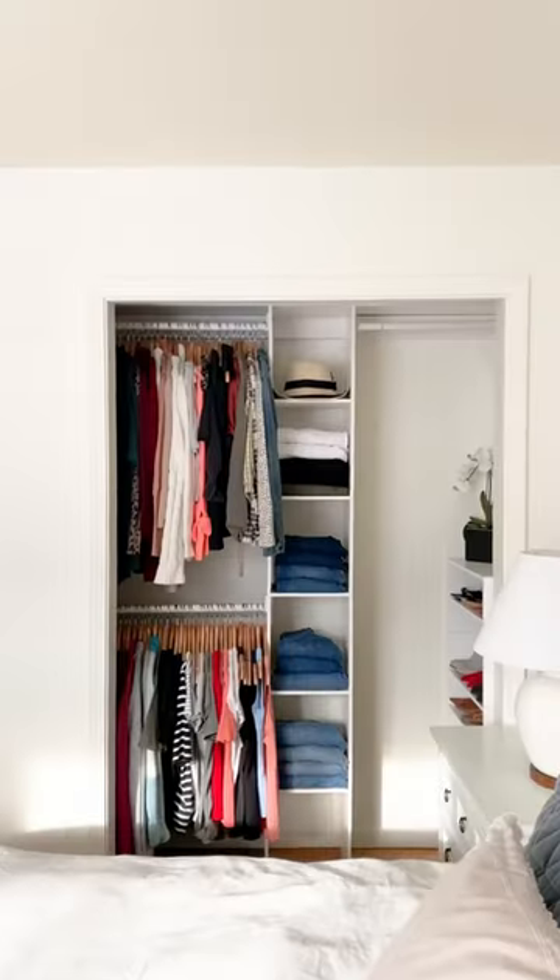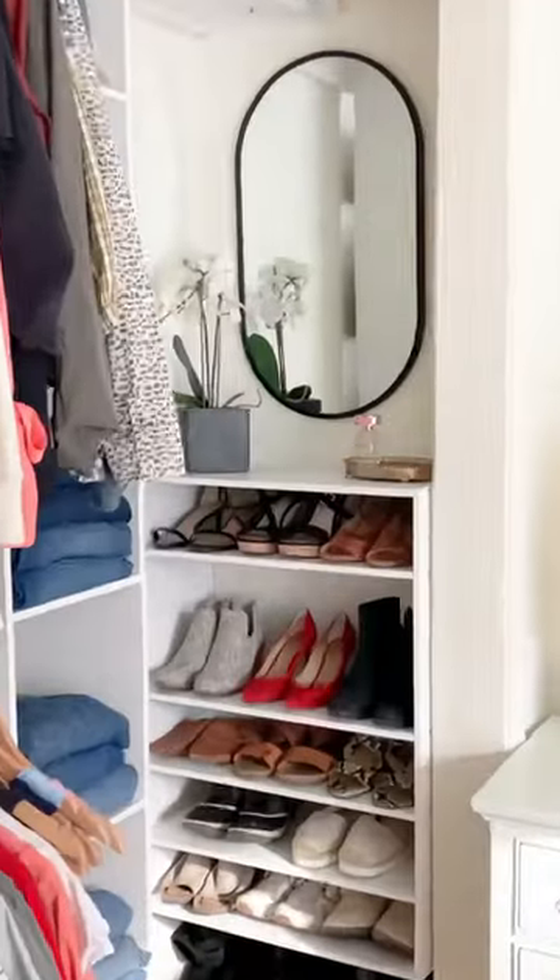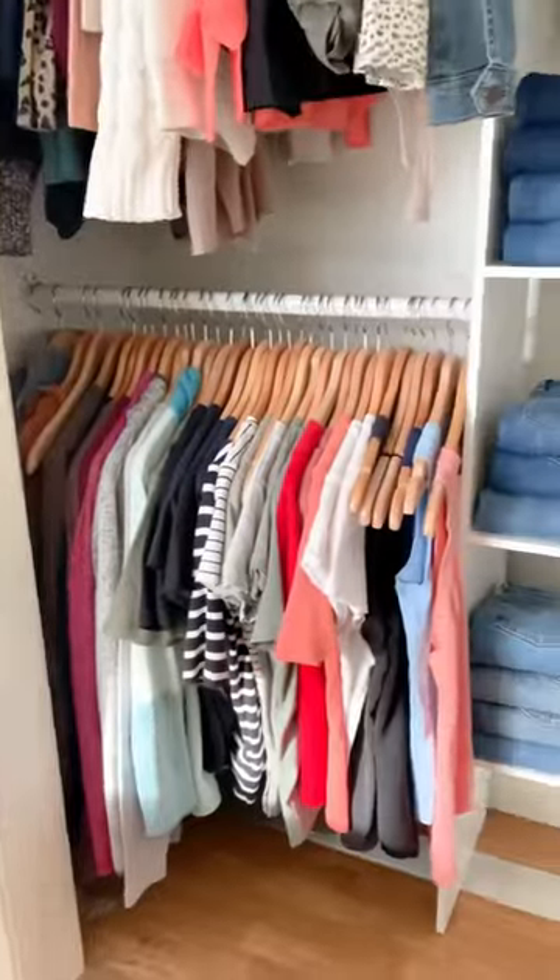Then I moved on to her closet. I removed the doors to make it more accessible. For all 3 closets I used inexpensive pre-made shelf systems, since they do live in military housing, and now they can take them when they move.